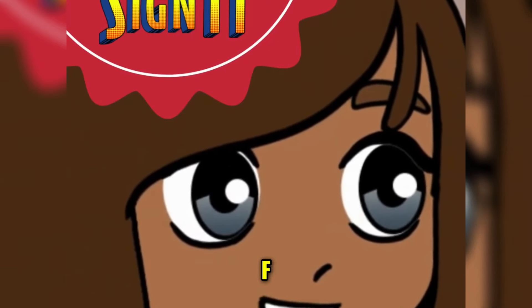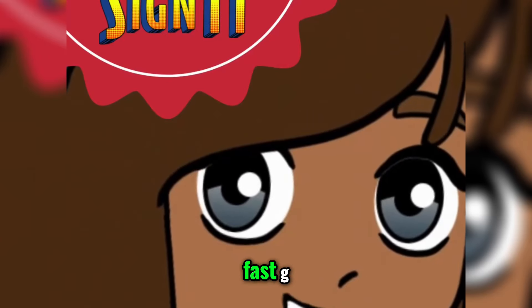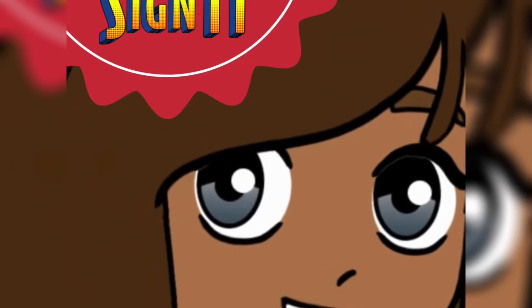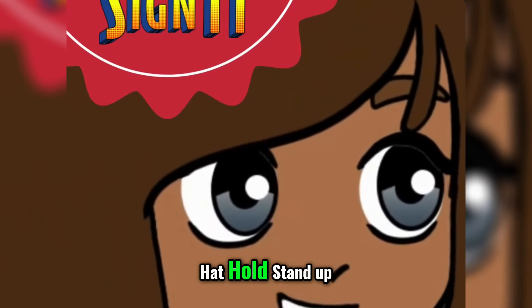F. F. Frog. Frog. Fast. Fast. G. G. Ghost. Ghost. Garbage. Garbage. H. H. Hat. Hold. Hold.